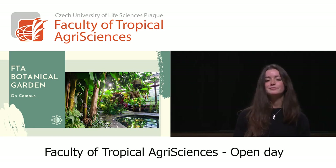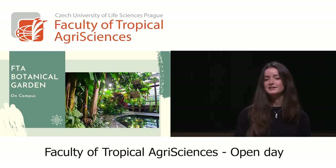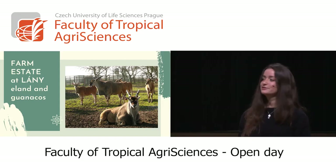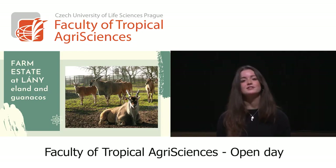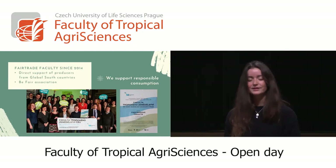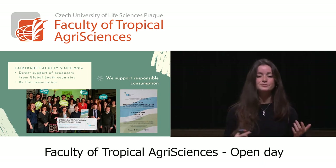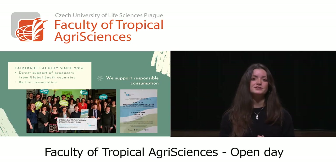The botanical garden on campus is a great place to visit — there are plenty of things to see on campus, not only for studies but to hang around too. If you are from the wildlife management program, like me, everyone knows the farm estate at Lani with Elands and Wanakos, as we have been there more than once or twice. Students from other programs can also visit this place, and there are many interesting research opportunities there. Fair trade is also very promoted in this faculty through the Be Fair Association, which provides direct support from producers in Global South countries, always supporting responsible consumption of products.